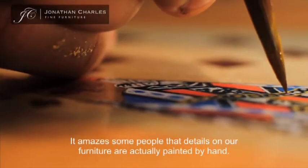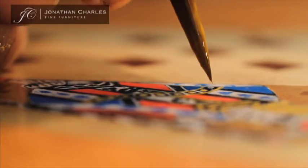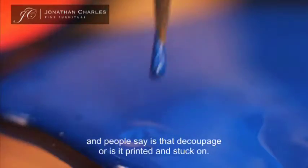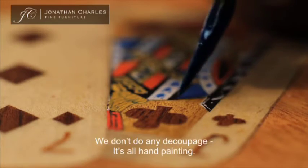It amazes some people that some of the details on our furniture are actually painted by hand. There are a few pieces where there's incredibly fine painted details and people say, is that decoupage, is that printed and stuck on? We don't do any decoupage — it's all hand painting.